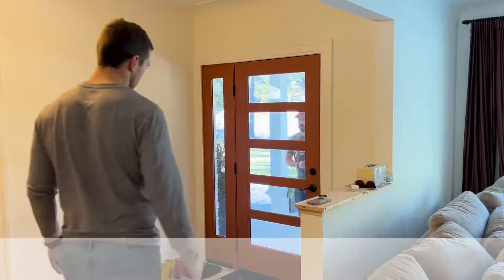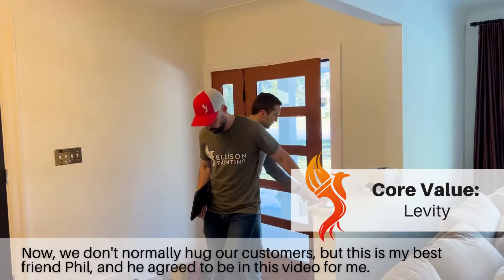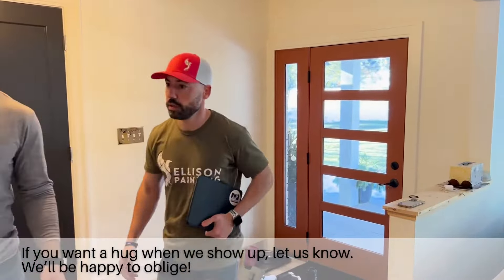We'll knock on the door. Now, we don't normally hug our customers, but this is my best friend Phil and he agreed to be in this video for me. If you want a hug when we show up, let us know — we'll be happy to oblige.